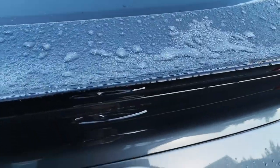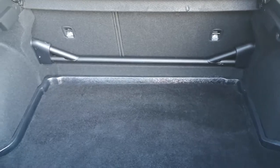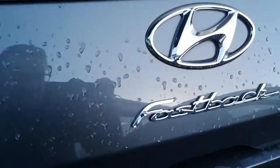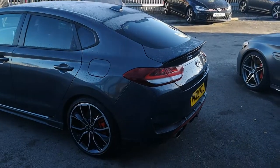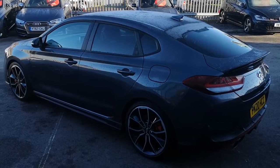The boot on the i30N Fastback is quite spacious. There's a strut brace in there which helps with stability and handling. This one has an aftermarket boot mat fitted, which is a great addition to stop any damage to the boot lining. It's big enough to fit pushchairs, prams, strollers, shopping or suitcases. Lift that up and you've got further storage underneath with a spare wheel. It's not an electric boot so you do have to pull it down manually.